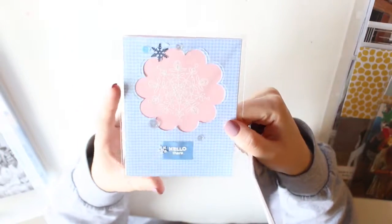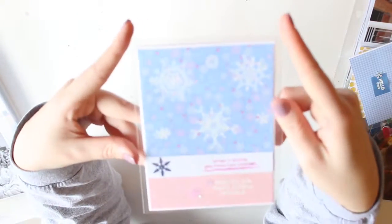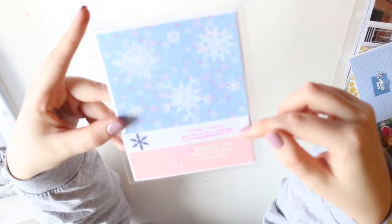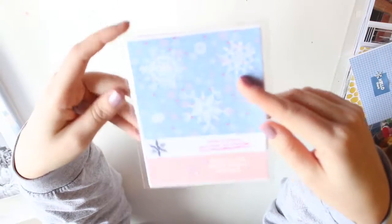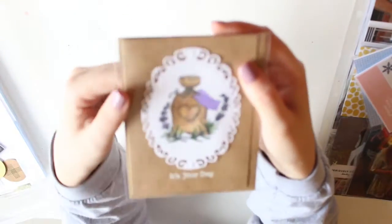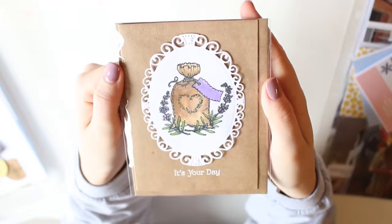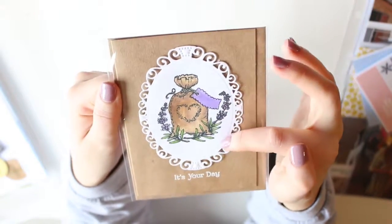These two don't have process videos because I copied some sketches I saw online. These are using the Simon Says Stamp January 2017 kits. I don't know who I'm going to give these cards to — they don't necessarily say anything like 'happy birthday,' they're very simple cards, but I just wanted to craft one day.